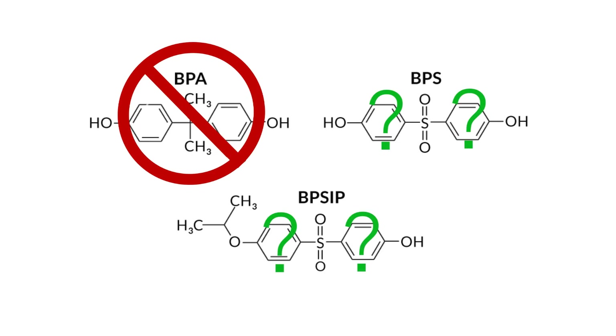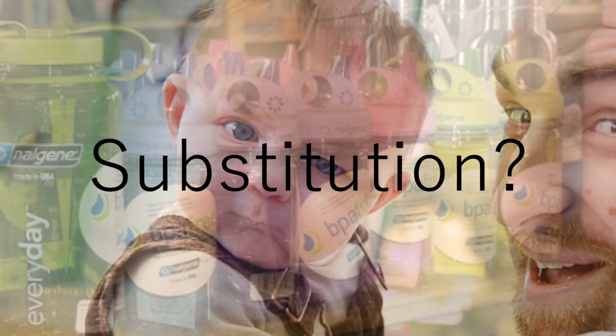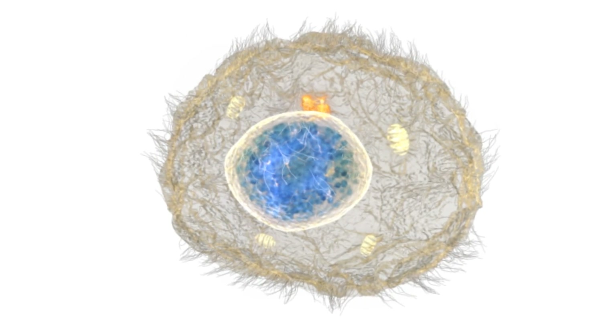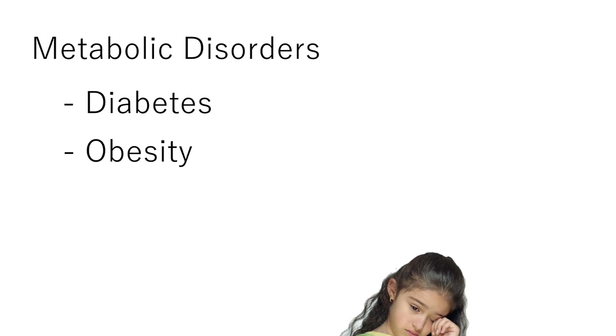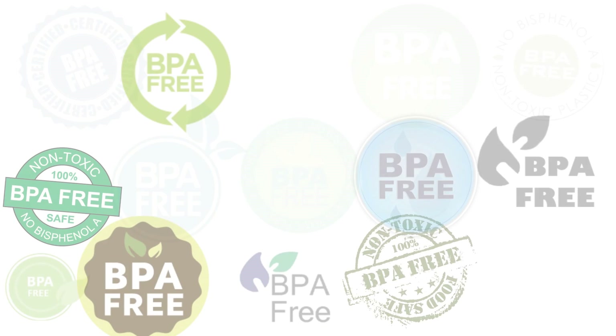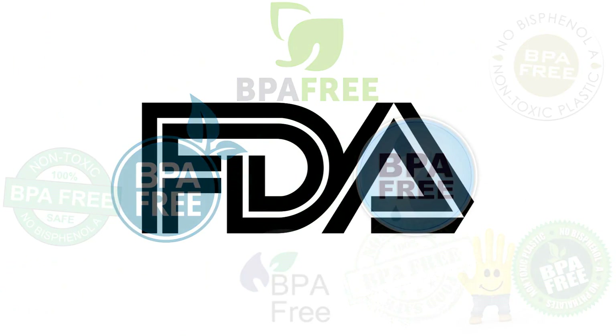So what about BPA alternatives? That BPA-free sticker that you see on the bottom of your bottle may indicate a substitution chemical was used instead, such as BPS, which can disrupt a cell's normal functioning and can potentially lead to metabolic disorders such as diabetes, obesity, asthma, birth defects, or even cancer. Other BPA-free products may fool you into thinking that they're harmless, but can still expose you to other dangerous chemicals, carcinogens, and neurotoxins.